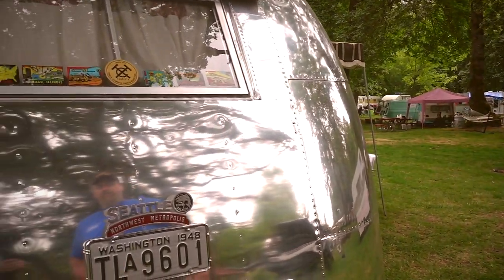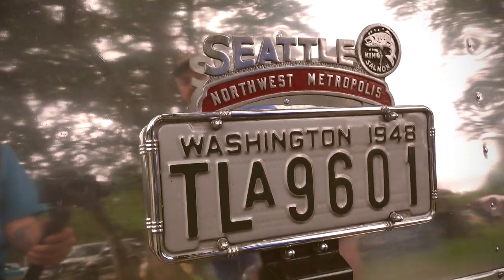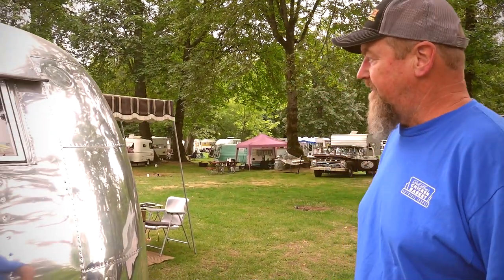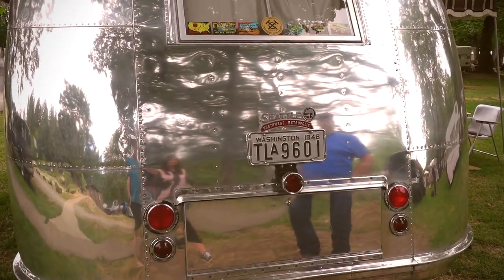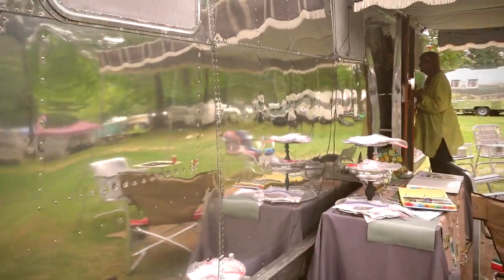The letters designate what county they were from. This A designation was from Seattle, King County. So it's a King County plate. This trunk was added at one point — it's not original Spartan. Oh, that's nice to have. It is, I've got my toolboxes in there.